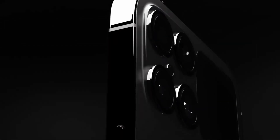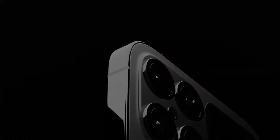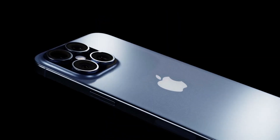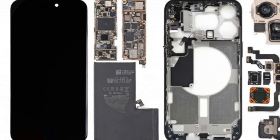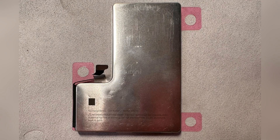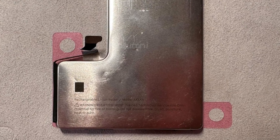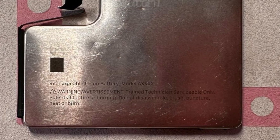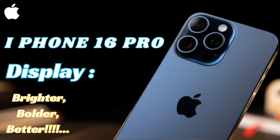We previously saw an alleged iPhone 16 Pro prototype with a battery encased in a similar stainless steel bracket, indicating Apple's proactive approach to this issue. We will explore the significance of thermal management, how the new design helps dissipate heat more efficiently, and the benefits of using stainless steel for this purpose. We will also discuss the implications of easier battery replacements for both users and Apple's compliance with regulatory standards.